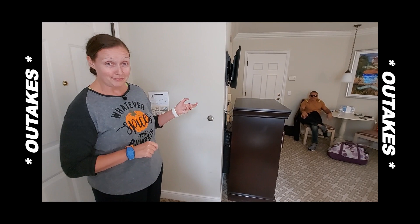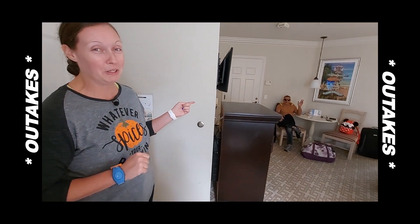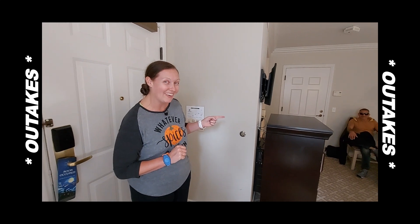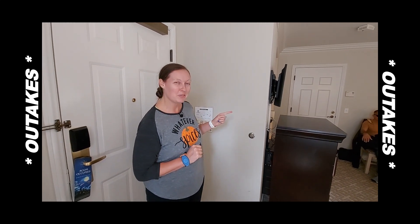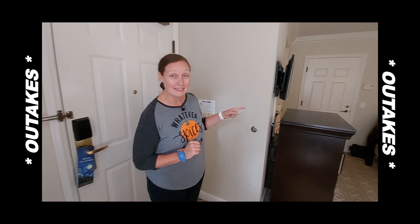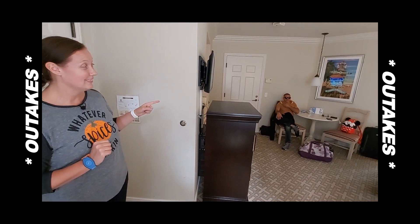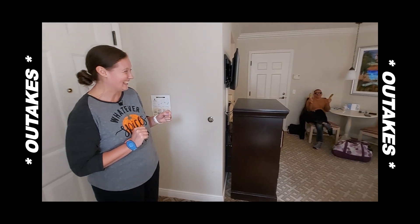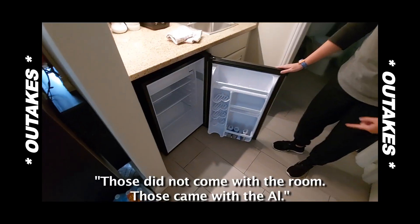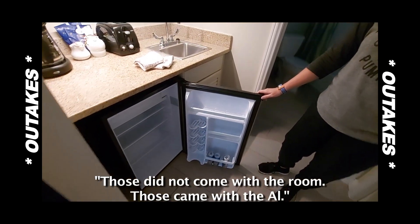That's Al — he doesn't come with the room, we brought him with us. Starting to question that now. Not sure what's with the bananas, but y'all need to tell him that those are too ripe to eat. Little mini fridge — those did not come with the room, those came with the owl.